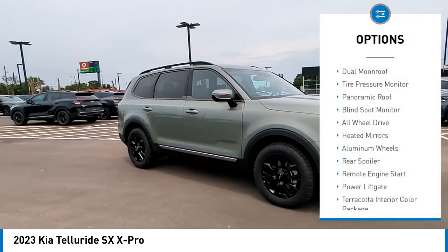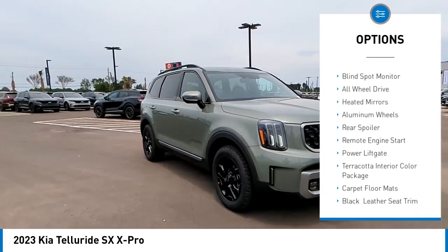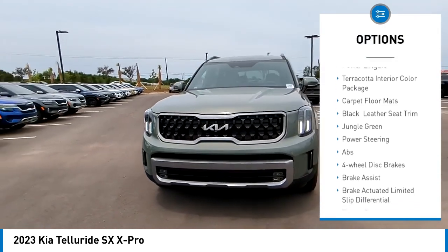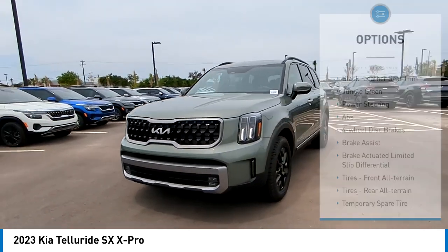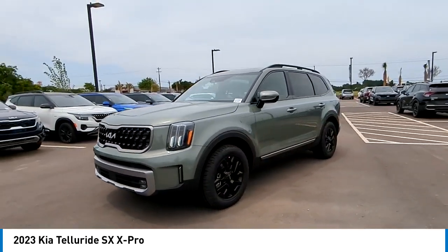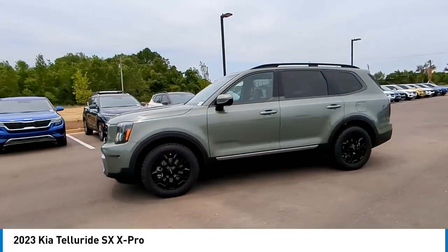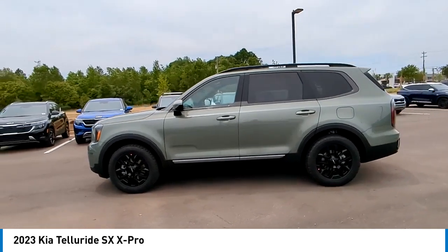Here are some of this vehicle's great options: dual moonroof, tire pressure monitor, panoramic roof, blind spot monitor, all-wheel drive, heated mirrors, aluminum wheels, rear spoiler, remote engine start, power lift gate. Take this vehicle for a spin and see why so many shoppers are now proud owners.